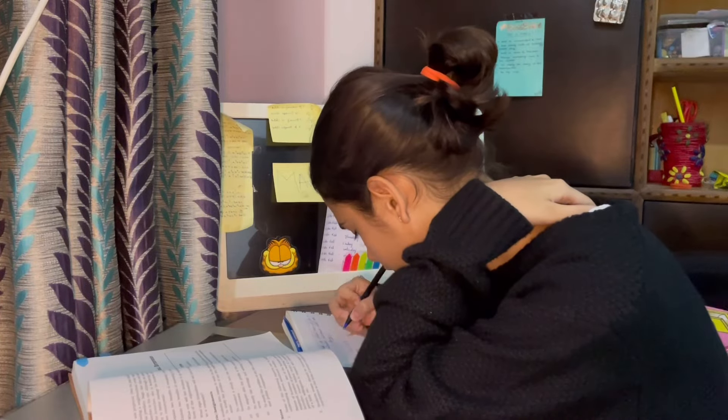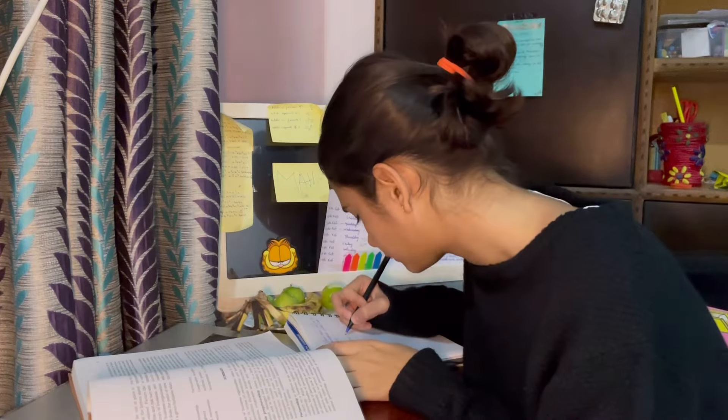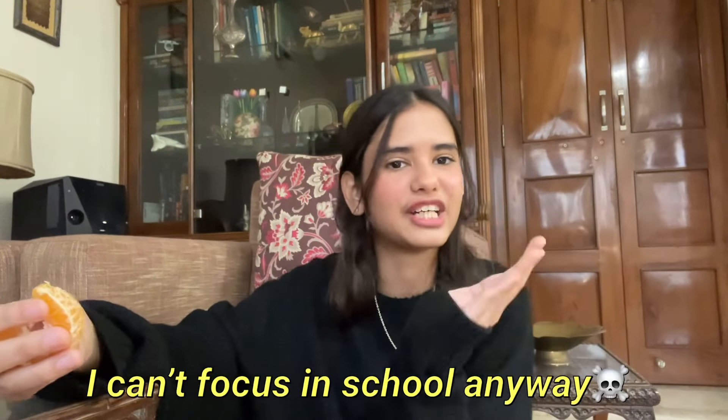My mom just came in to give me an orange and I asked her for a study tip. According to her, food is a good study tip — eating nutritious food is what helps a student study, and I agree. During boards I was always at home studying, and my mom would always bring me food and snacks. If you're hungry, you can never focus — like in school during the fourth period right before the lunch break, because you're hungry.